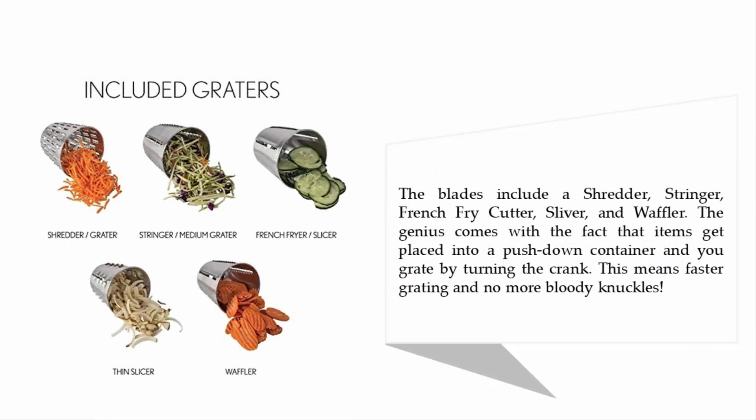The cones include a shredder, stringer, french fry cutter, sliver, and waffler. The genius comes with the fact that items get placed into a push-down container and you grate by turning the crank. This means faster grating and no more bloody knuckles.